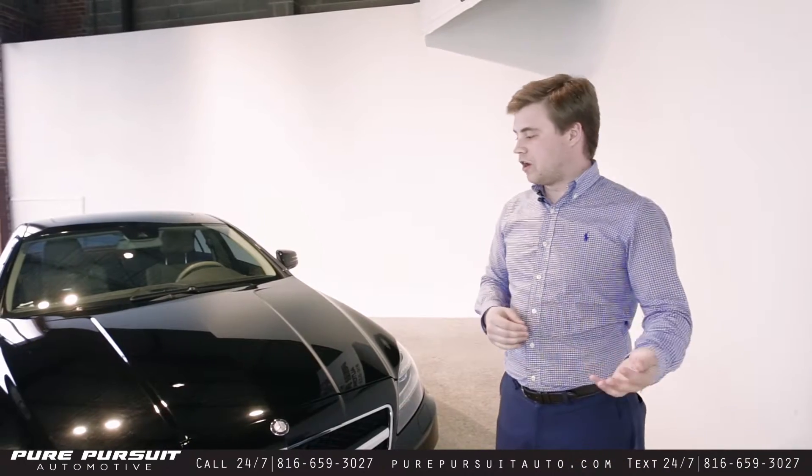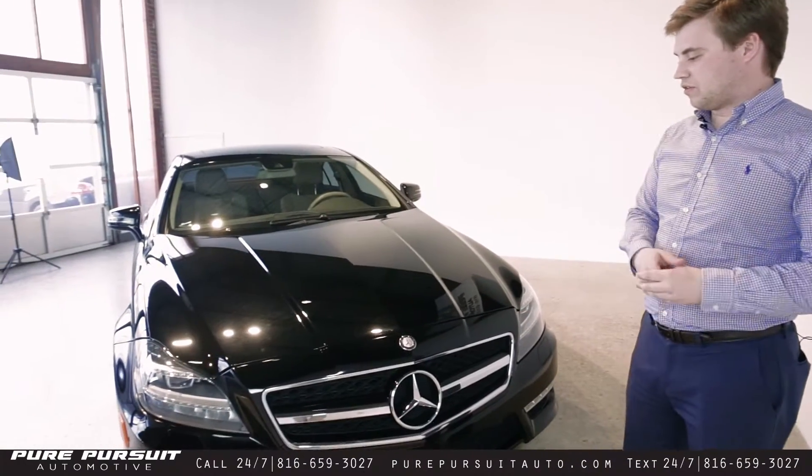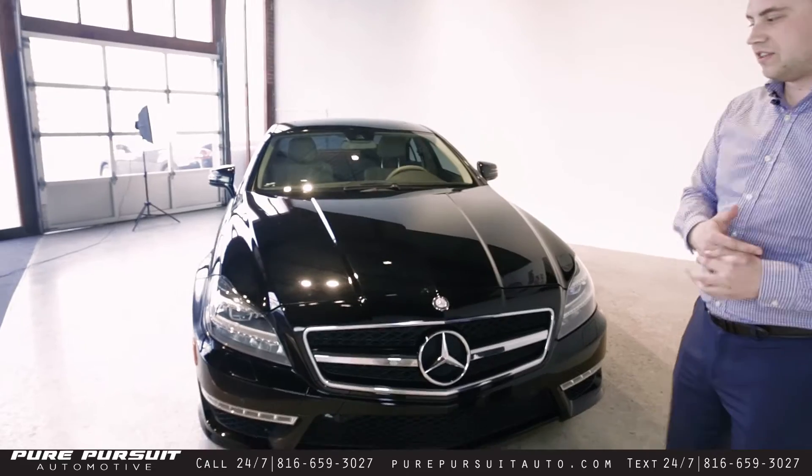Hey guys, Michael Curran here with Pure Pursuit Automotive. We're going to do a little walk-around video here today of our newest inventory, a 2012 CLS 63.